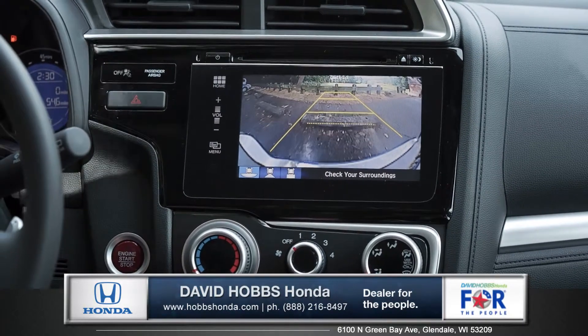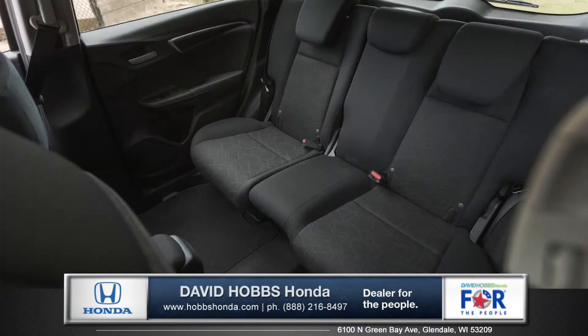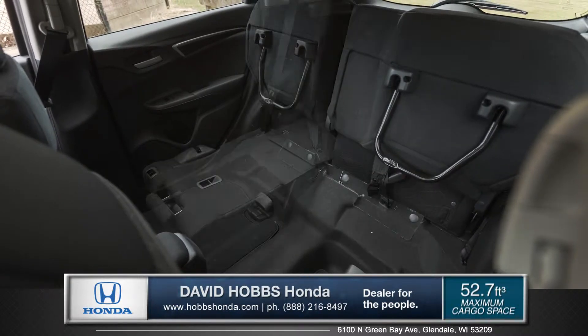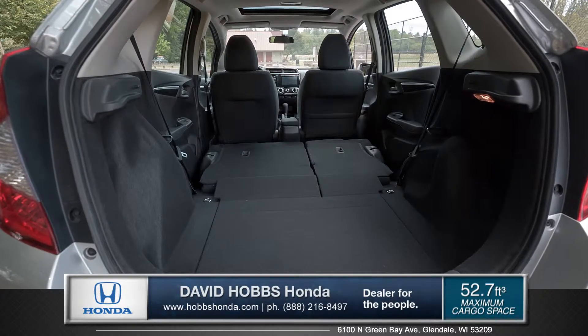Moving in reverse is a lot less stressful with the standard multi-angle rear-view camera. And the Fit demonstrates its ultra-versatile design with its second row magic seat. You can fold it completely flat to utilize over 52 cubic feet of cargo space.